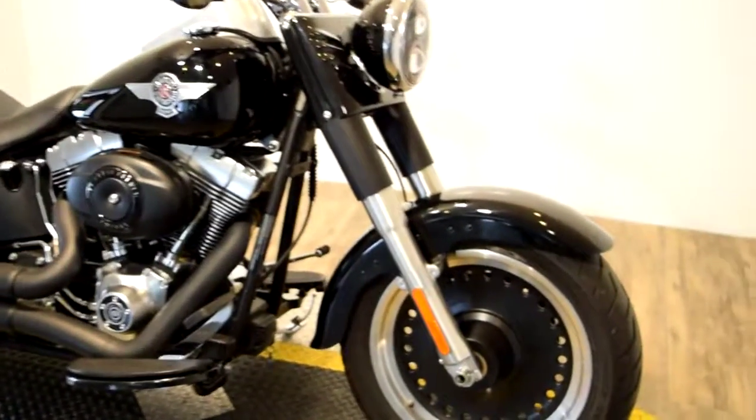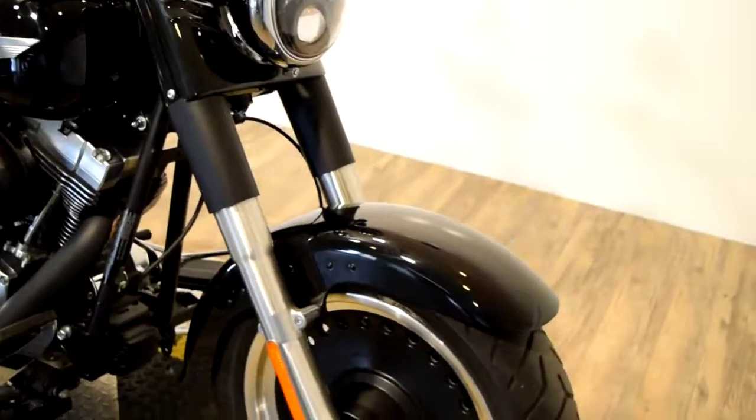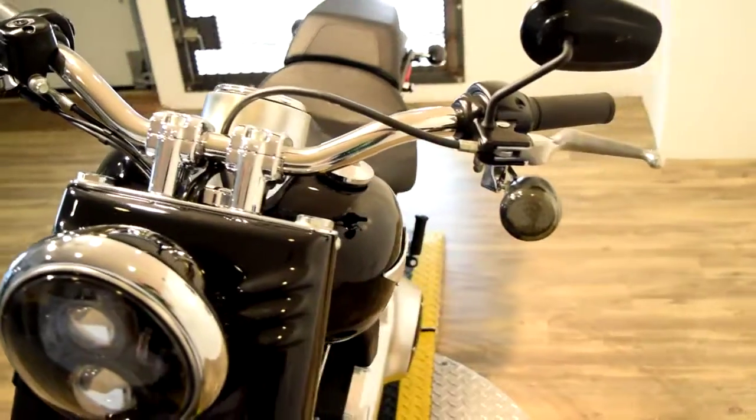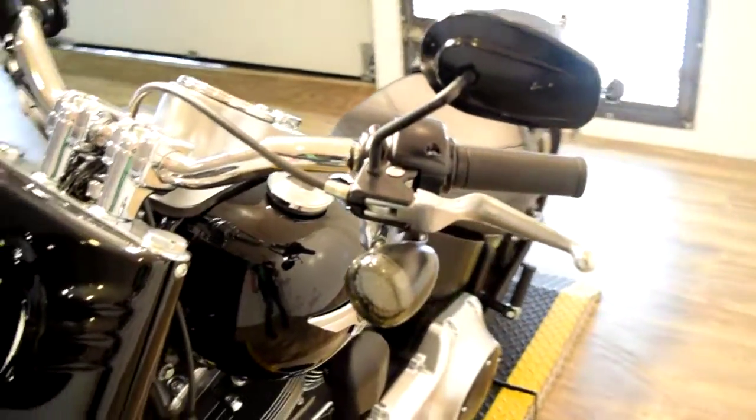We do service and safety inspect all of our bikes before we sell them. This one is currently ready for the road. We do sell bikes to people all over the country, so exporters are welcome.